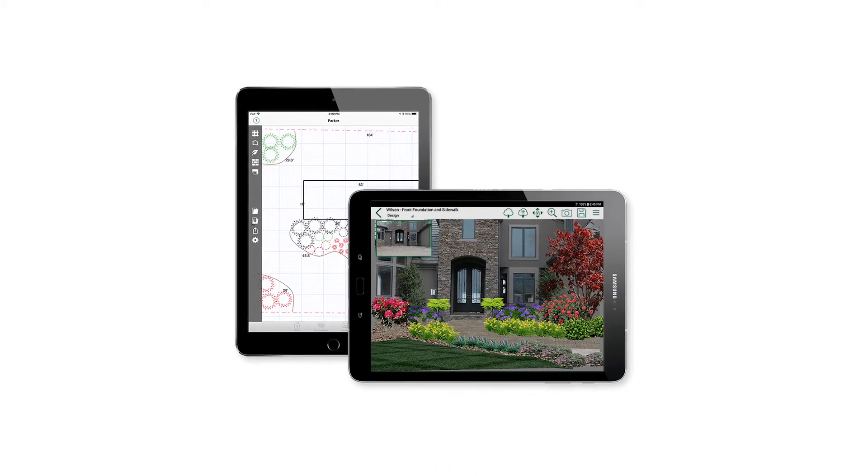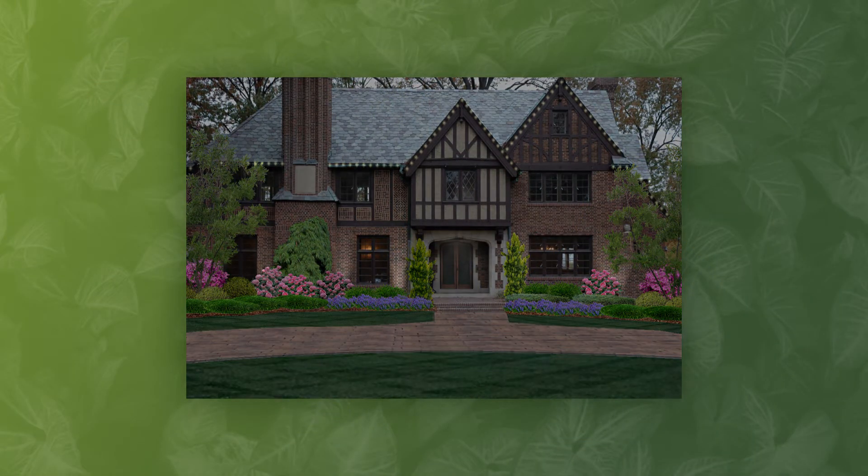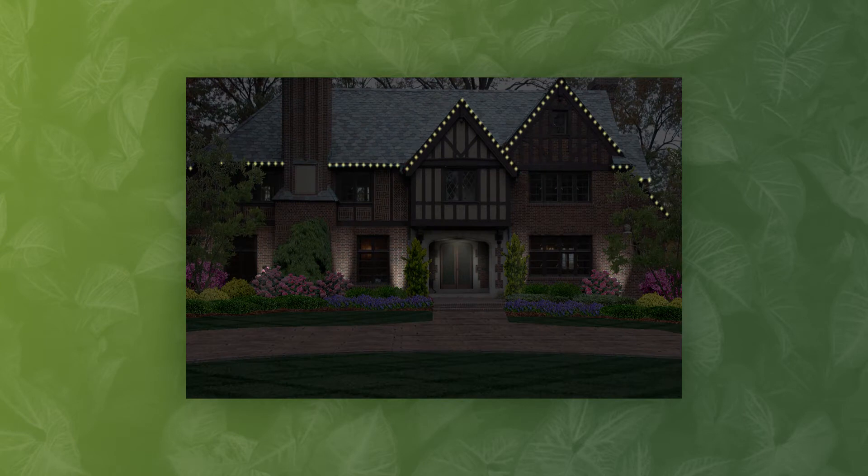More often than not, people are absolutely stunned by the results that we produce with Pro Landscape. Another big thing I've done is the lighting — to show the lighting abilities of, hey, this is what happens when you light up this architecture, this feature, this specialty plant or whatnot.